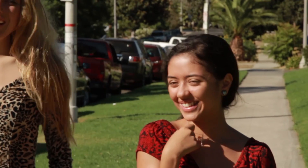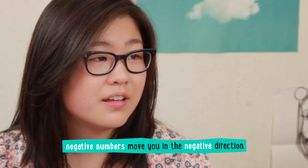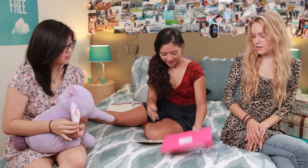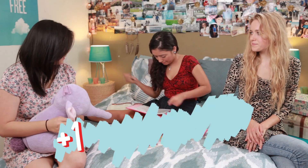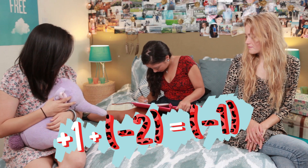How do I even begin to add the negatives? Check it out — it's our burn book. We put all the rules of adding negative numbers in there. Try one: adding a negative number moves you in the negative direction. Positive 1 plus negative 2 is negative 1.